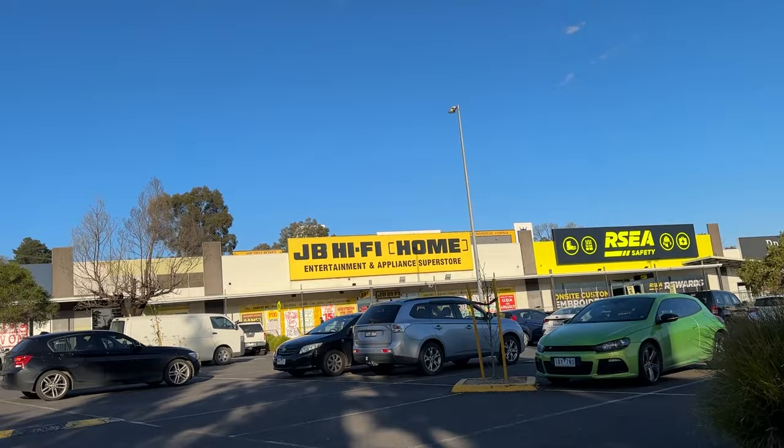Alright, today we've got a pretty exciting day — we're going to pick up the new iPhone. We just came from my local JB Hi-Fi, my local superstore, and now we're here sat parked on the side of the road. I'm getting straight to the point and showing you the new phone.